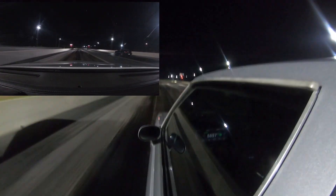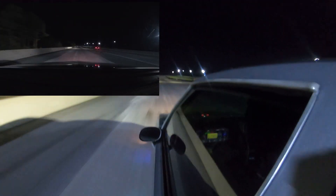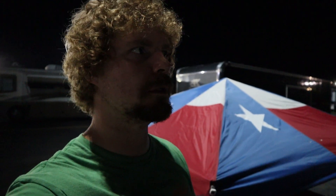Went 10.84, 125 mph — a little slower and down on the mile per hour, but I did find out how much boost it made: 12 pounds, which is about half a pound more than last time. So I think we're going to turn it up tomorrow and see what happens. We're done for tonight.